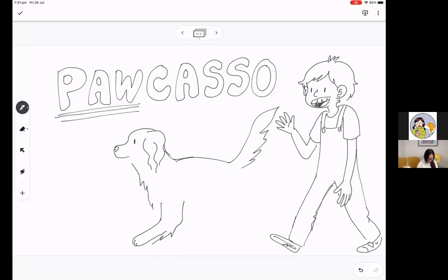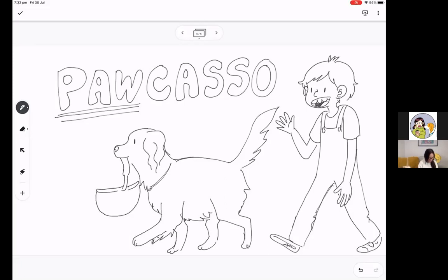He has kind of fluffy feathery fur, and the most interesting thing about this dog is that he's actually carrying a basket. Let's draw the basket here. This is not something that you see every day, so Jo is super curious about this dog. She's thinking: where is this dog going, where is the owner, and what is inside that basket? Jo actually follows the dog.